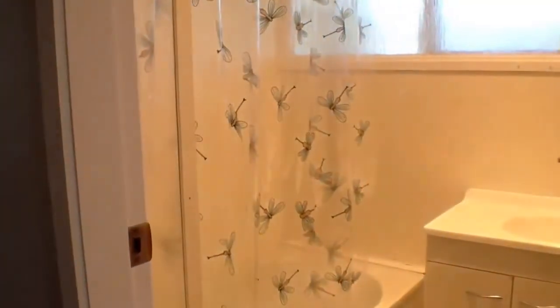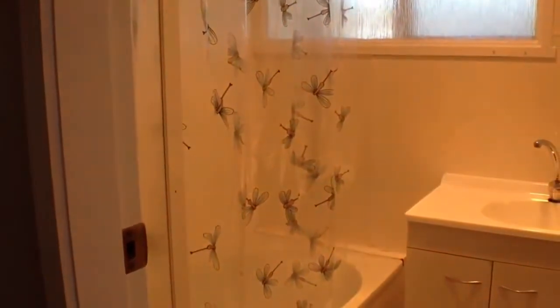I'll just take you down the hallway first. Here we have your toilet and your bathroom with shower over bath and vanity, which is lovely and light in there as well.